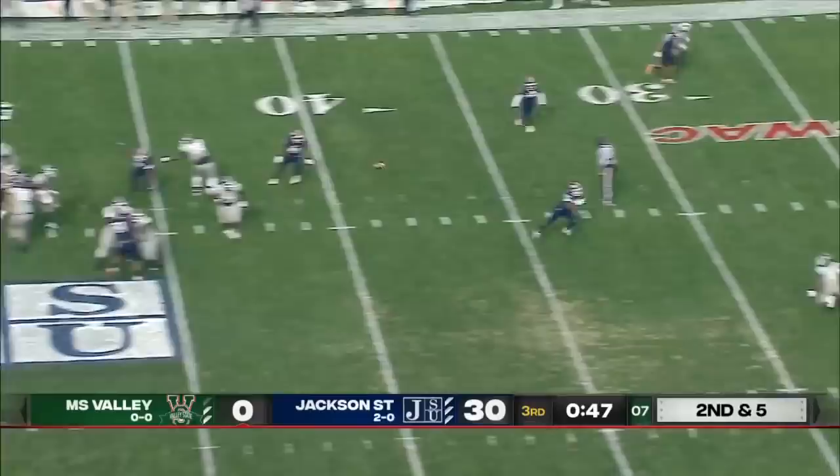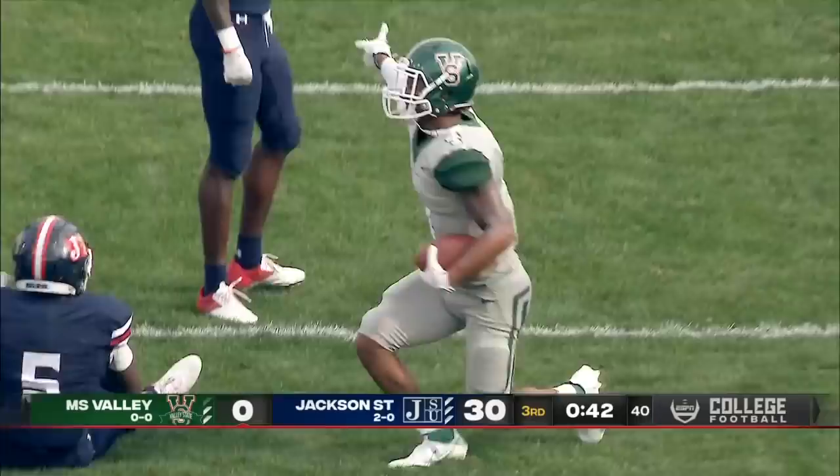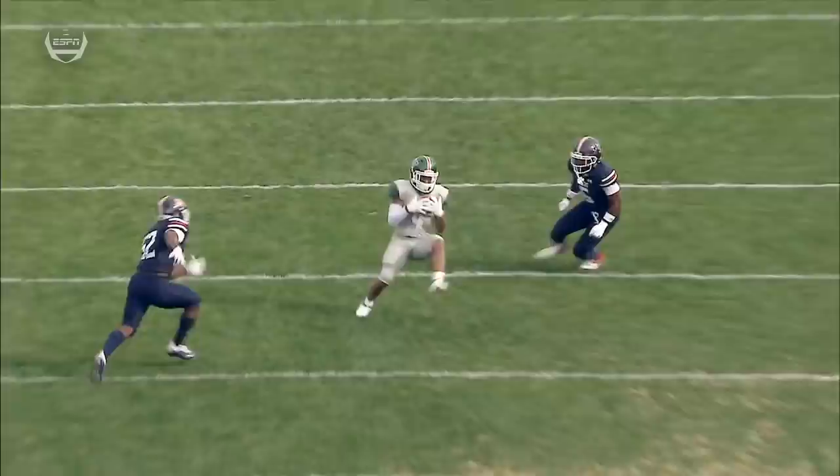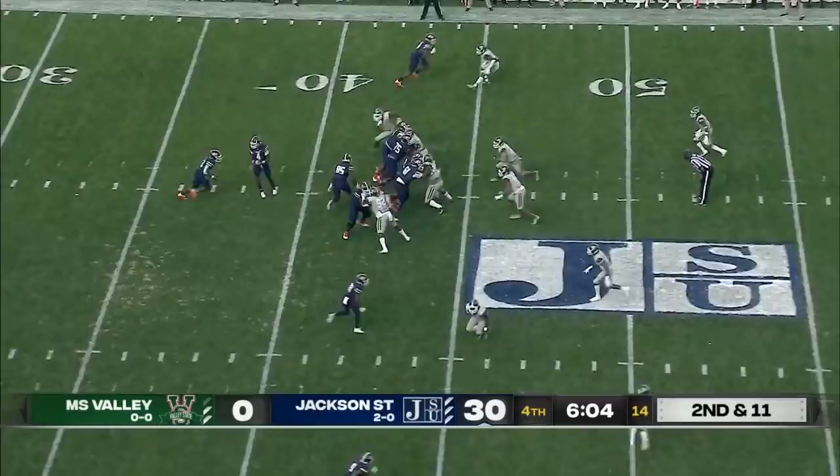Deason going across the middle. Another completion, picking up a first down — that was on second and five. That's to Corey Rankin with the grab. Attacking the seams a little bit. Good job of looking off the safety to the left — the smart discipline. When you lose one of those, you probably lose both of them, because if you're not disciplined, you're not playing smart.